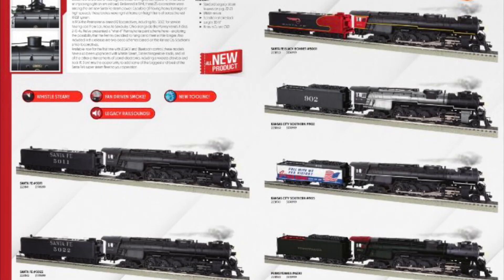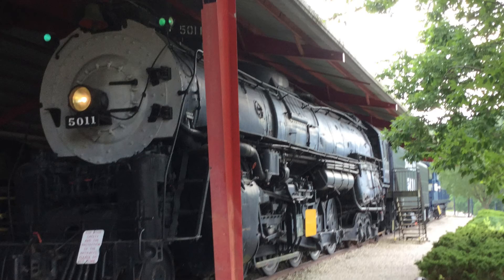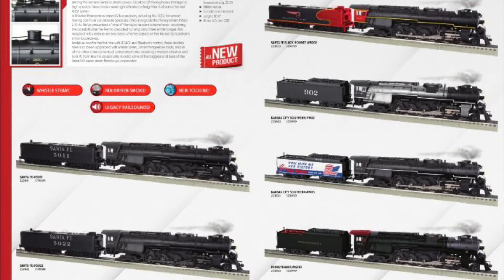2-10-4s! This is great to see. 2-10-4s are really cool engines. I am happy to see them back in a Lionel catalog. They did the Pennsylvania one wrong, but other than that it looks okay. I think it looks good, considering I have seen Santa Fe 5011 in real life. I know what a 2-10-4 looks like, and I think that they captured it pretty good.